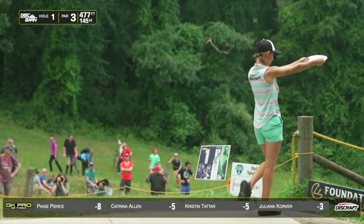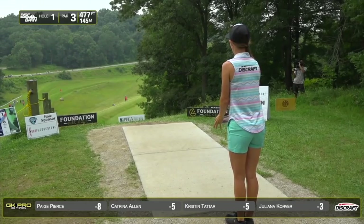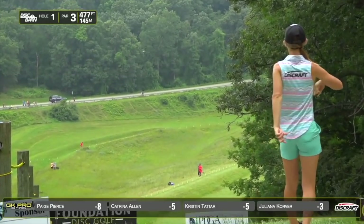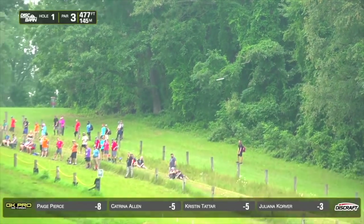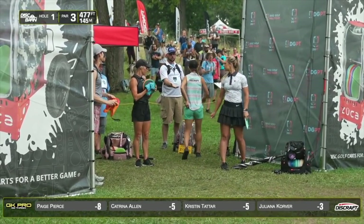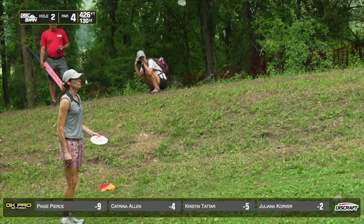Paige lining up one of her newest signature discs, The Passion. She's got a good turn on it. Holy cow! That is a way to start the round. We saw no birdies on this yesterday, and she's set up to get an easy one.